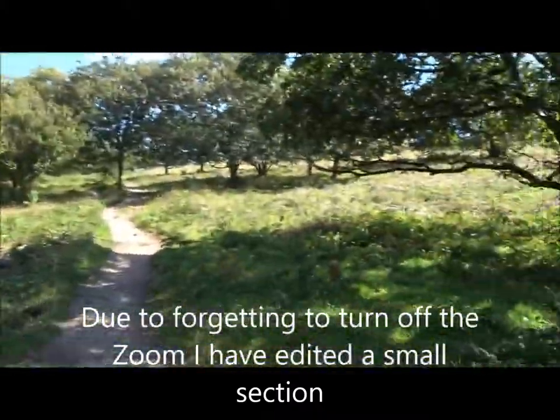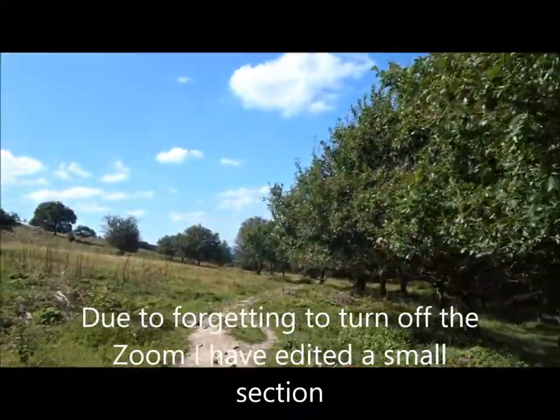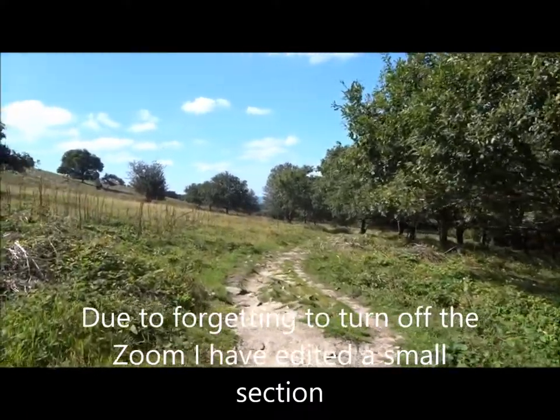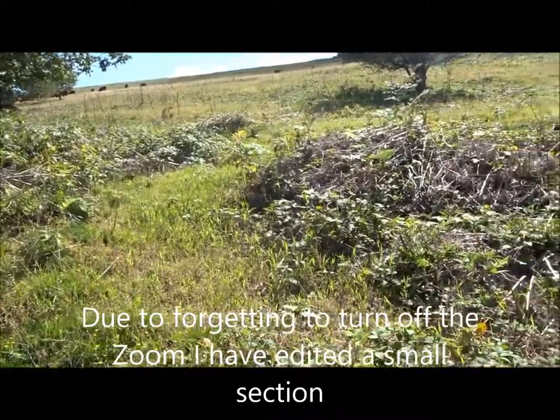A lot of that will be on partial zoom. Sorry about that, I keep doing it, I keep forgetting to unzoom. I do it all the time, really annoys me, because I could do quite a big section and then suddenly find it's on zoom.